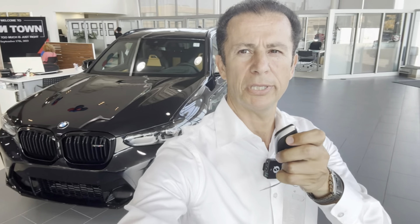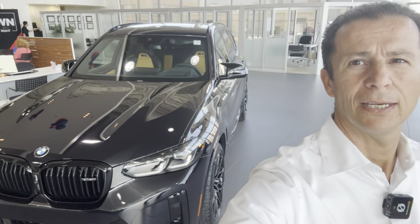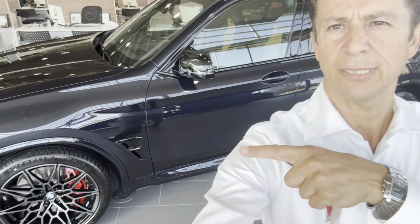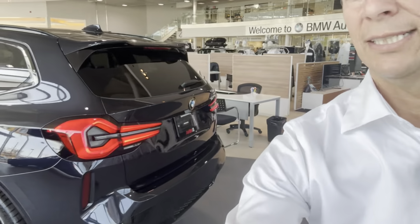We have the 2023 BMW X3M Competition. This is priced at $108,000, and we're going to be looking at this beautiful X3M black on black interior with gray inserts. It's got the red calipers on it, which is quite nice. This is the back — the X3M Competition. It looks absolutely fantastic.